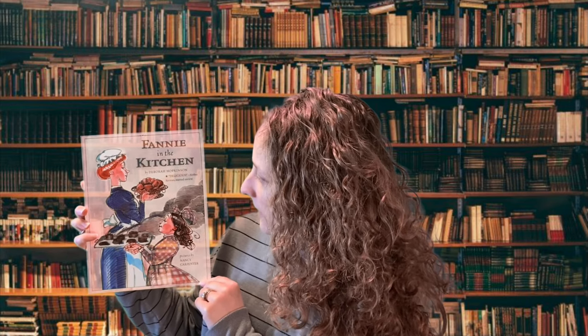Hi guys, welcome back to another Michigan Fitness Foundation's Health Through Literacy Read Aloud. Today we are going to be reading a book called Fanny in the Kitchen by Deborah Hopkinson.